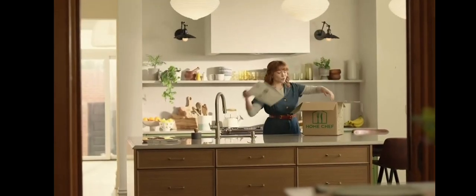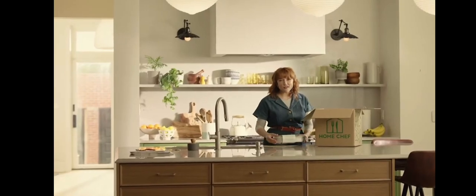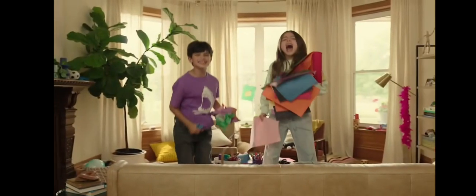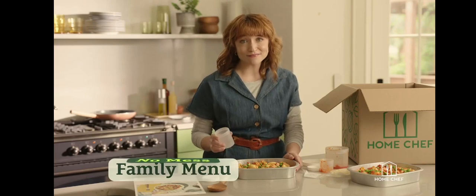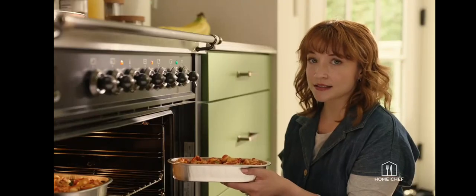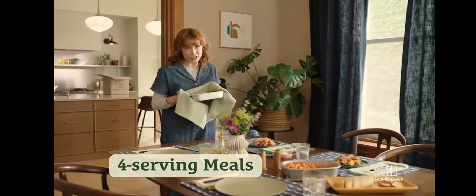The magical time between school letting out and dinner is a piece of chaos. These kids are just so much fun. Home Chef's family menu has been a lifesaver. There's no mess, at least not from dinner. These four-serving meals make everything so much easier. Home Chef's family menu — family dinner doesn't suck anymore.